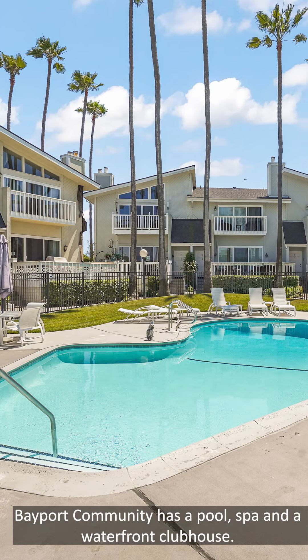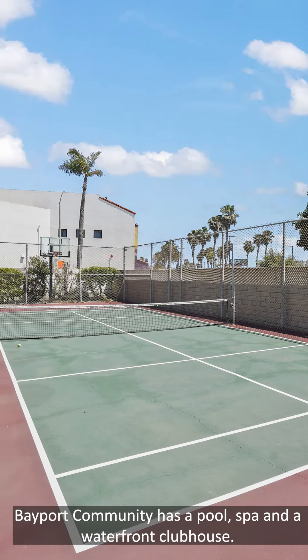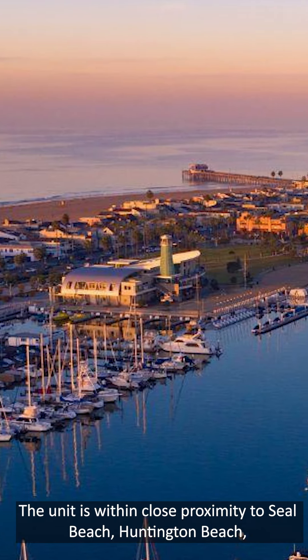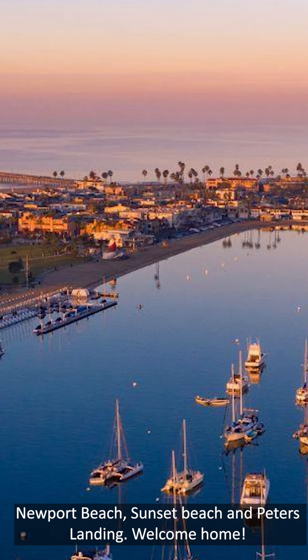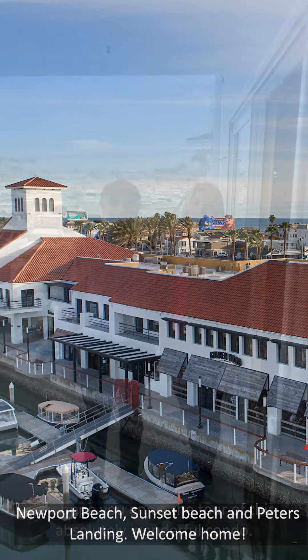The Bayport community has a pool, spa, and a waterfront clubhouse. The unit is within close proximity to Seal Beach, Huntington Beach, Newport Beach, Sunset Beach, and Peters Landing. Welcome home!